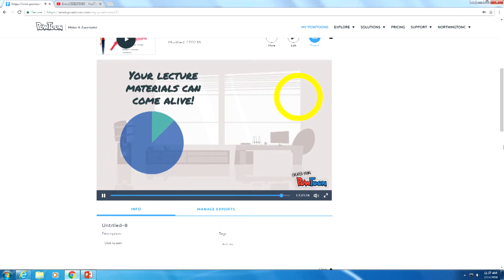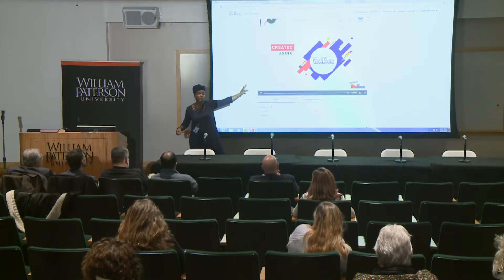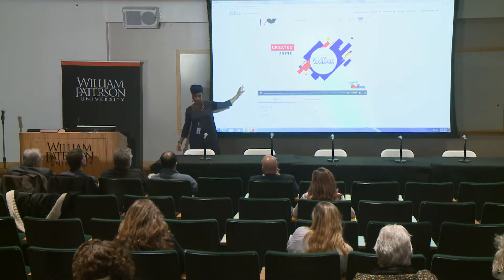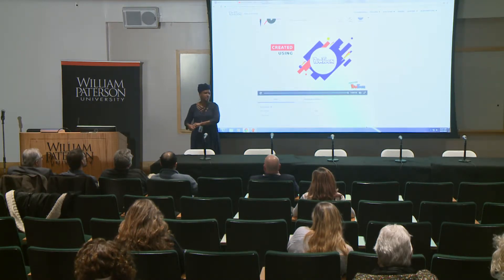A word about pricing: I'm using the free version of Powtoons. With the free version you have to deal with the Powtoons logo, which doesn't bother me. If it bothers you, you have to pay about $20 a month, which I think is prohibitive.